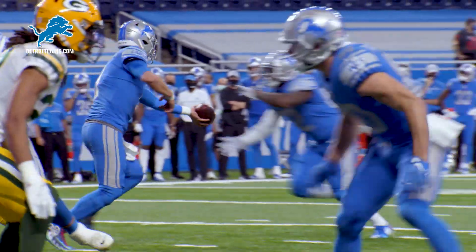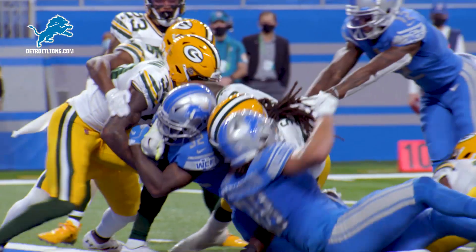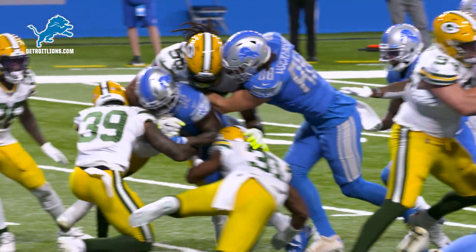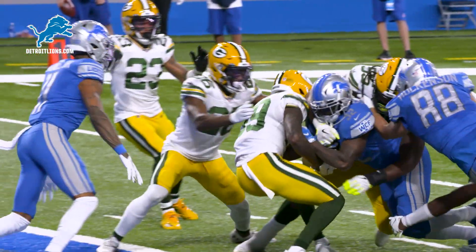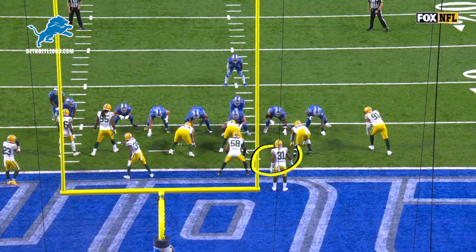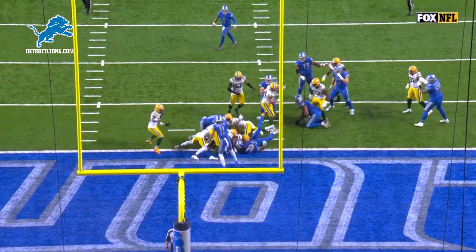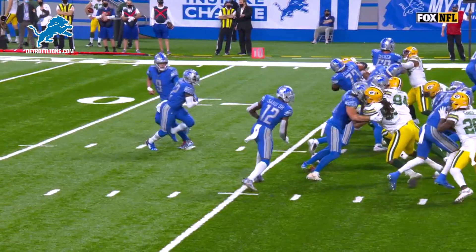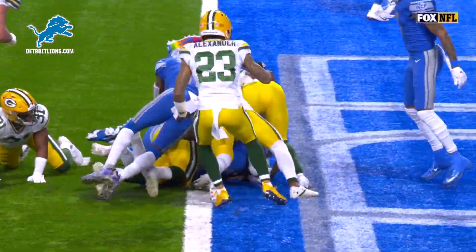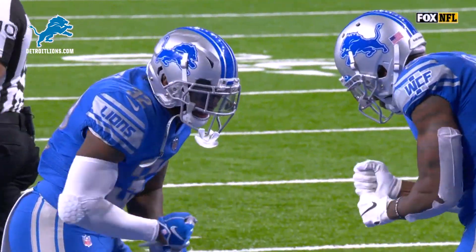Touchdown Detroit! They've missed De'Andre Swift on the sideline — the rookie out of Georgia punches one home. This comes down to BYOB — watch these two guys, 2-on-1 — BYOB: bring my own blocker, I'll just run you over! Great surge up front by Detroit, and then Swift finishing it, keeping his legs driving, getting the ball across the goal line. That's how it's done right there.